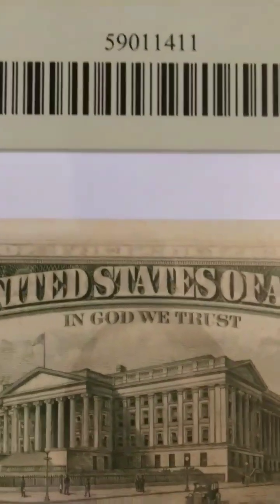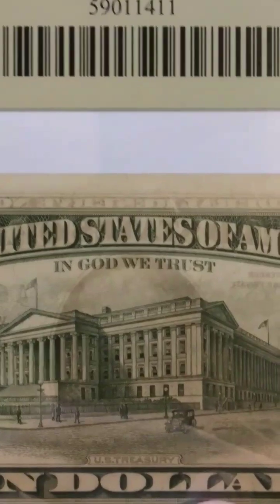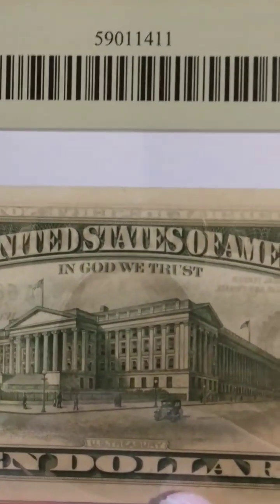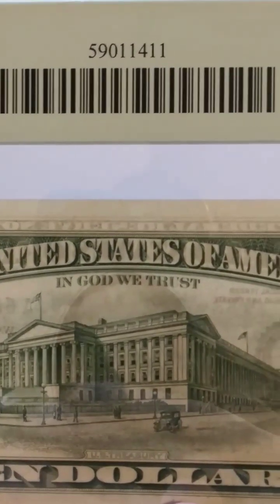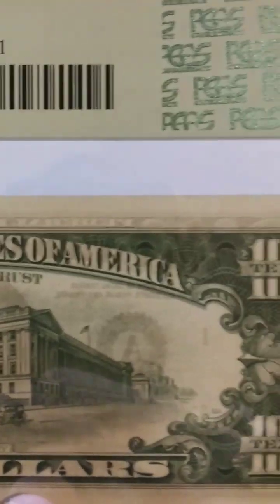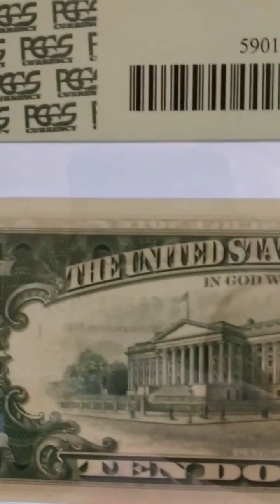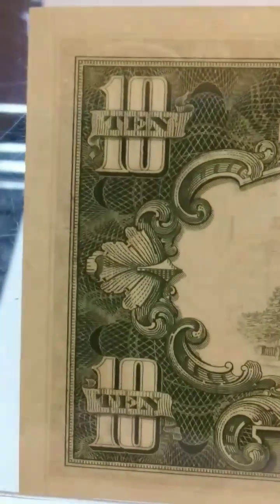I'd like to show you guys the back. It's always going to have a unique serial number associated with this note. With the submission they authenticate it again, grade it, and send it back to you via mail. Look at another beauty — look at the back.